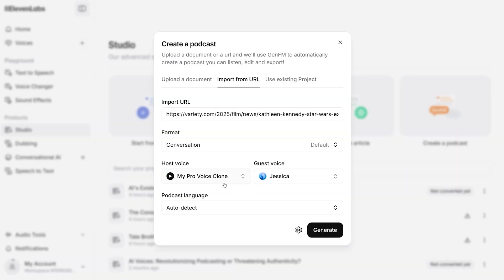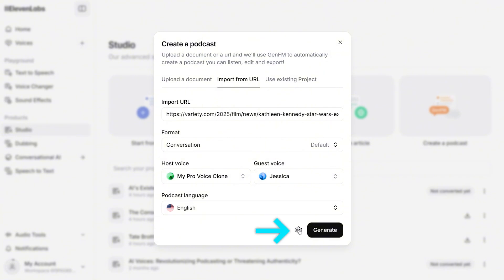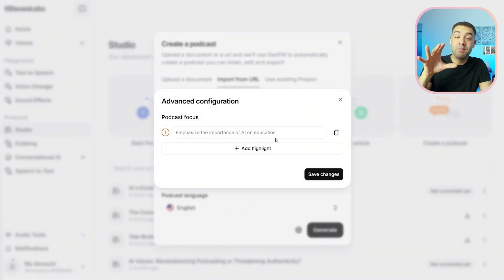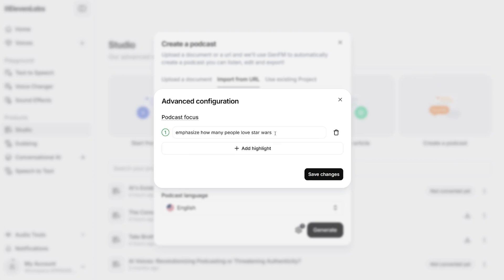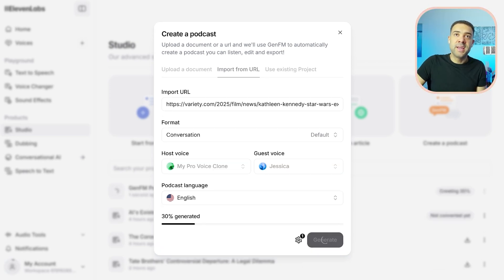It makes the replica of your voice so much more realistic, so I'd recommend that upgrade when you get to that stage. Once you've made the host your cloned voice, you just need to tell Gen FM what language you want the podcast in — I'm going to choose English. There's also a new feature where, by pressing this cog, you can tell Gen FM what you want the AI-generated podcast to focus on in particular, giving it some creative direction. Then you press save and you're ready to generate.